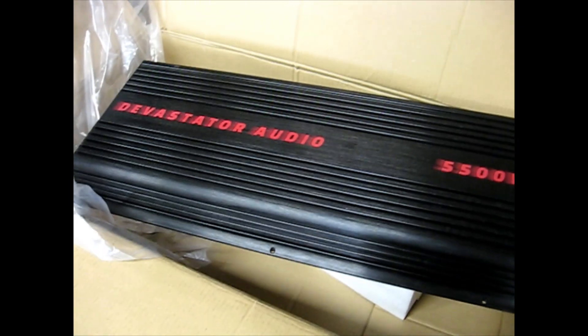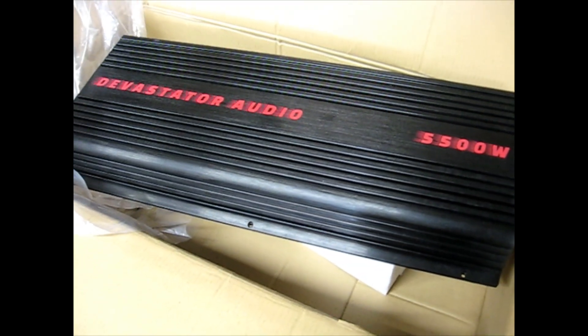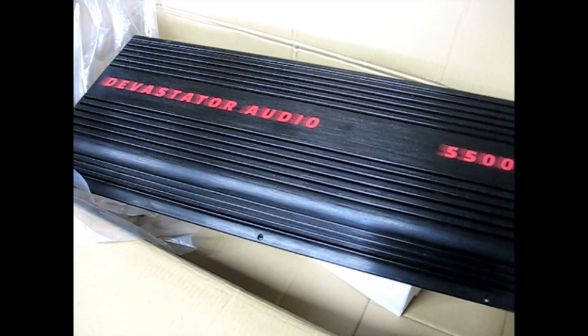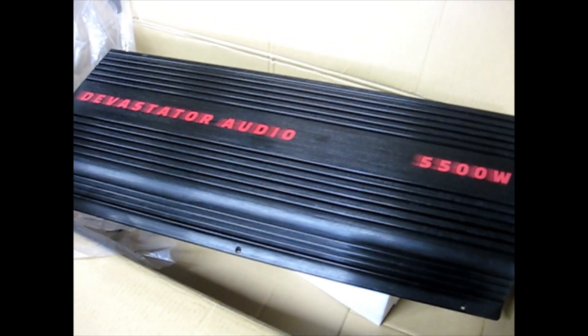Super happy about this. Waited a long time to get these. They will be available on my site devastatoraudio.com, so stay tuned — I got a whole bunch of stuff coming.